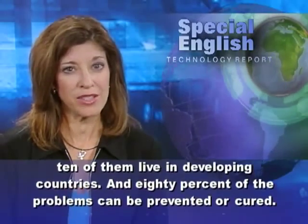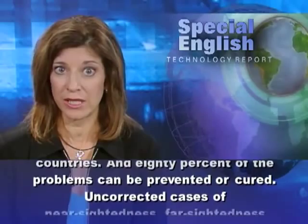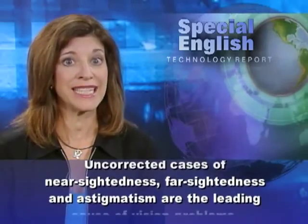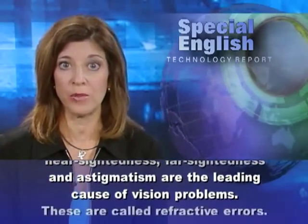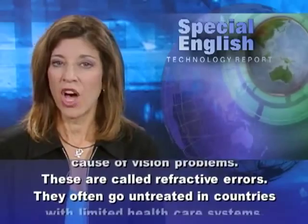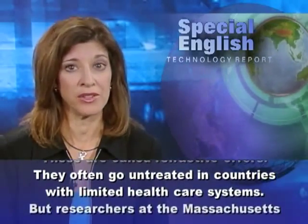And 80% of the problems can be prevented or cured. Uncorrected cases of nearsightedness, farsightedness, and astigmatism are the leading cause of vision problems. These are called refractive errors, and they often go untreated in countries with limited healthcare systems.